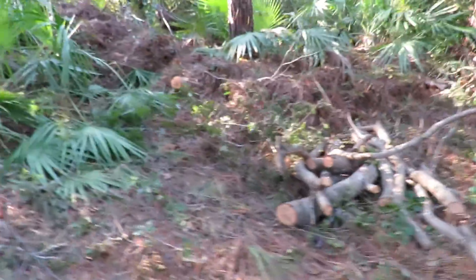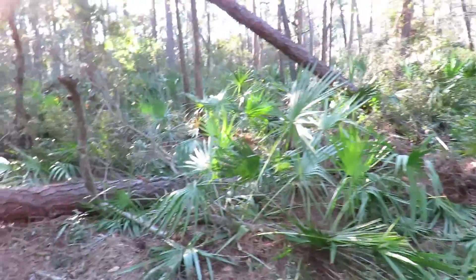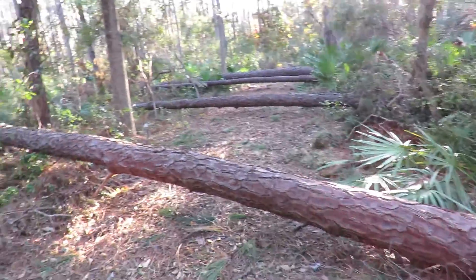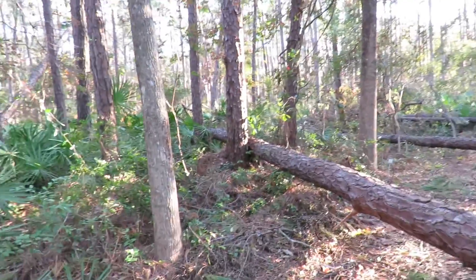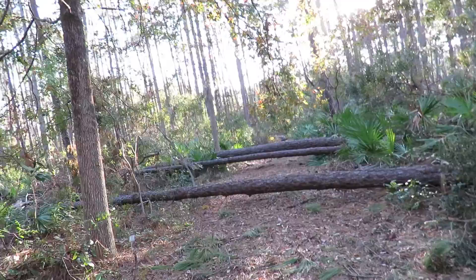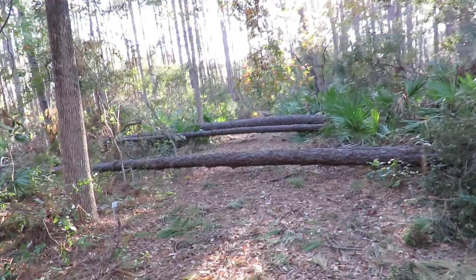We've had some very nice volunteers coming in here to Audubon Newhall Preserve to start clearing the trail. You can see how intense it is with these trees coming across the trail.